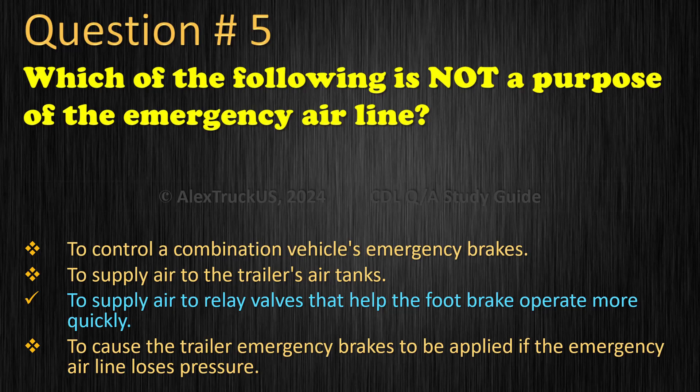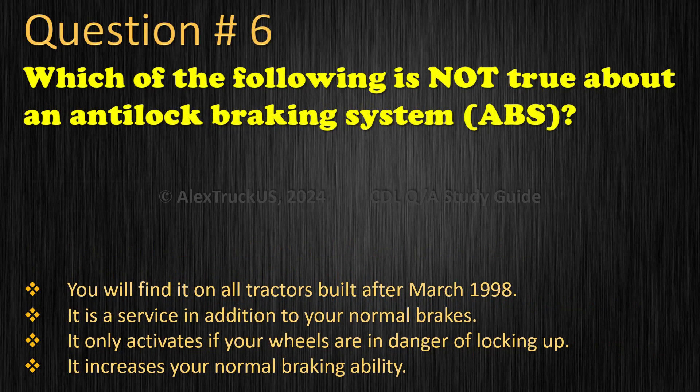Question 6: Which of the following is not true about an anti-lock braking system? You will find it on all tractors built after March 1998. It is a service in addition to your normal brakes. It only activates if your wheels are in danger of locking up. It increases your normal braking ability. The correct answer is: It increases your normal braking ability.